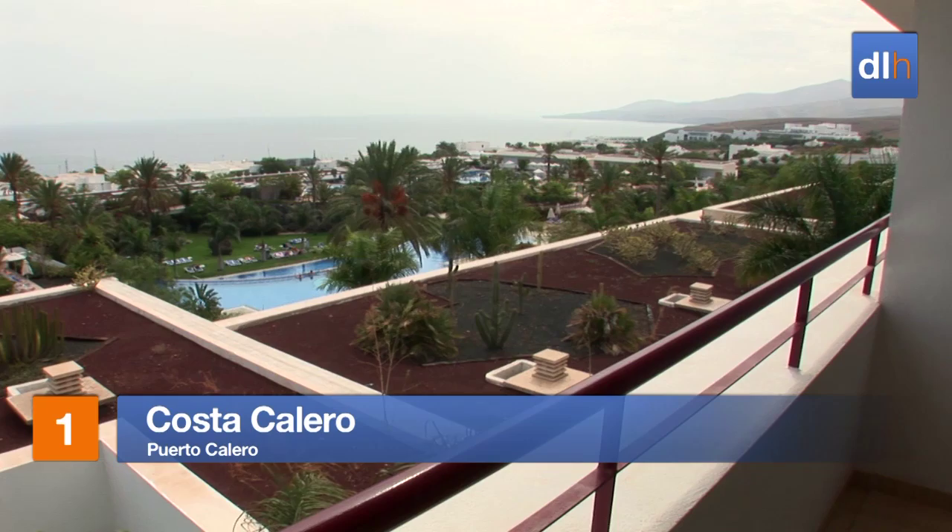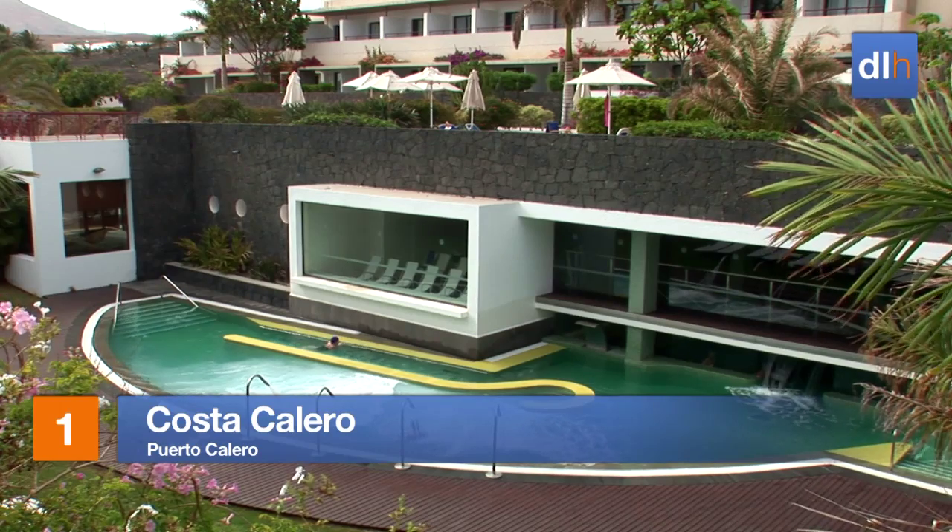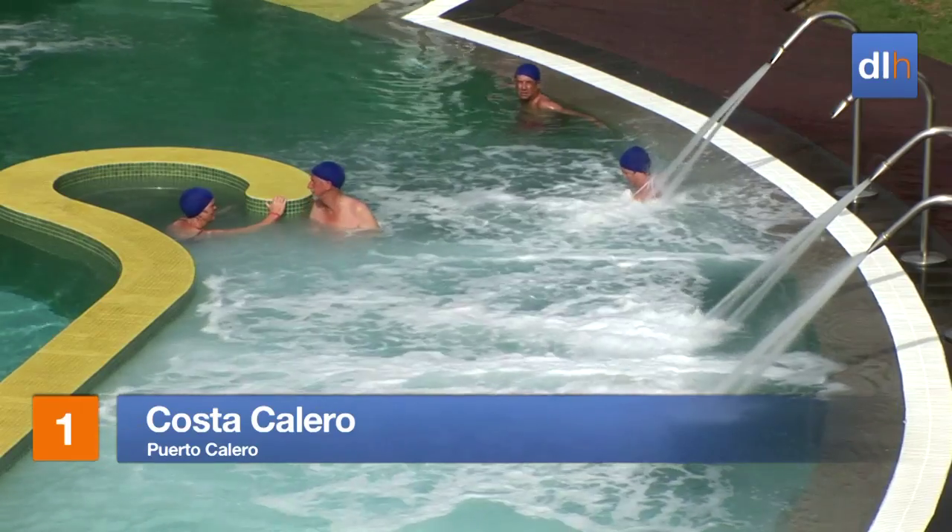Puerto Calero plays host to the stylish Costa Calero, where you'll find ocean views and state-of-the-art facilities. The modern Falasso Therapy Center is not to be missed.